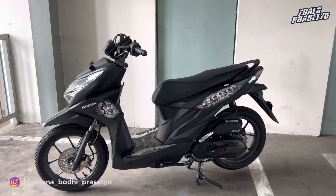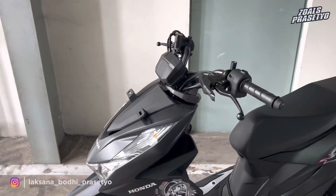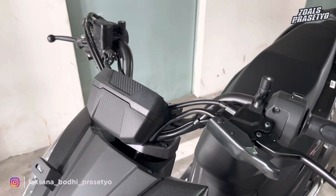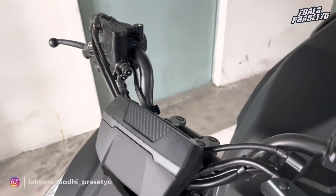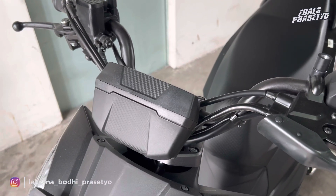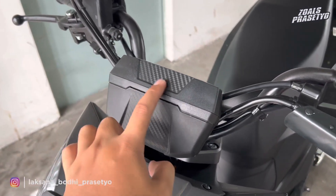Langsung saja kita bahas seputar fitur, spesifikasi, dan detail tampilan yang dihadirkan. Yang pertama dari bagian stangnya. Ini perbedaan yang paling signifikan jika kita membandingkan Beat Street dengan Beat Sporty yaitu di area stang. Honda Beat Street menggunakan stang yang tidak dibalut dengan cover atau telanjang. Speedometernya posisinya berada di depan dan sudah digital.